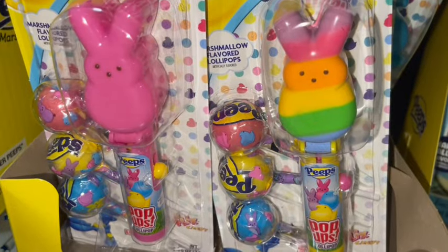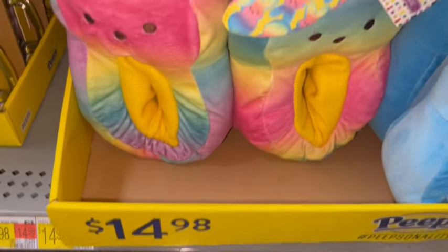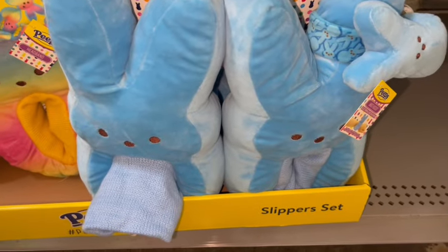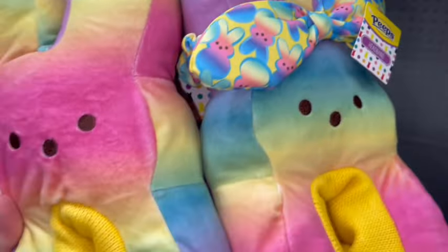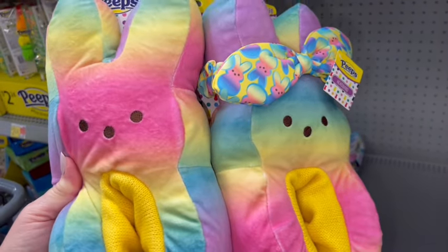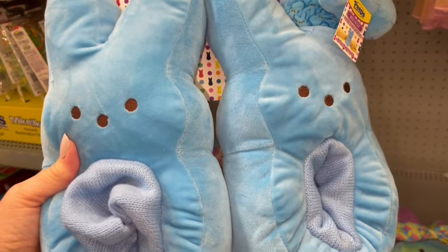They have the pop-ups with the little pink bunny and a bright rainbow colored one. And then for $14.98 they have Peeps house shoes and little headband sets — with blue and cotton candy colored bunnies. Here's a close-up of the little house slippers and headband. Aren't they so cute?